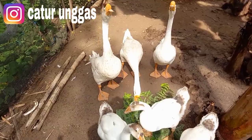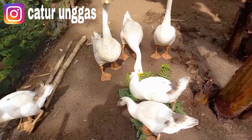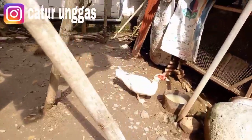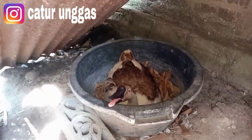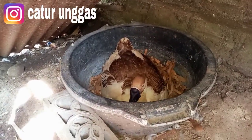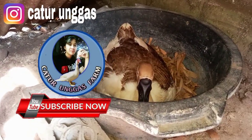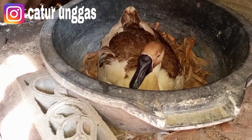Oke mungkin itu saja informasi kali ini. Untuk indukan betina sudah masuk, kita lihat dulu — karena tadi sudah retak untuk satu butir telur, nah ini sudah ngeram lagi. Semoga informasi dari Caturunggas channel bermanfaat. Jangan lupa subscribe, karena subscribe kalian adalah satu partisipasi untuk mendukung para pecinta unggas seperti Caturunggas channel. Like apabila kalian suka video ini, tombol lonceng untuk aktivasi video terbaru, dan share ke teman-teman yang lain.